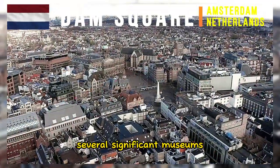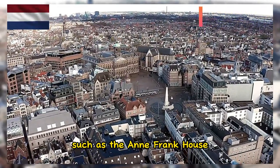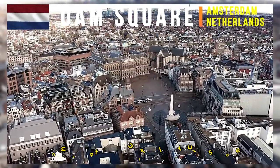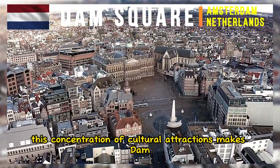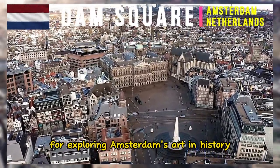Several significant museums are located within walking distance of Dam Square, such as the Anne Frank House, the Amsterdam Museum, and the Nieuwe Kerk (New Church). This concentration of cultural attractions makes Dam Square a convenient starting point for exploring Amsterdam's art and history.